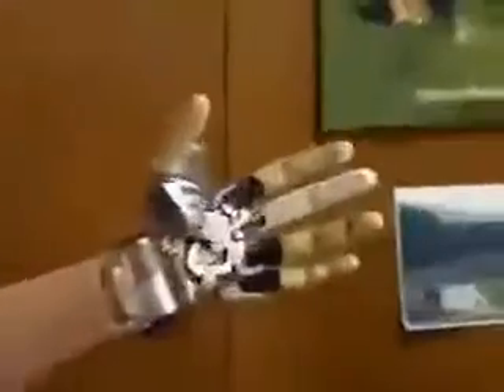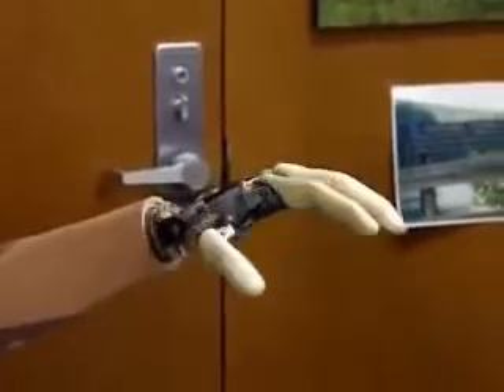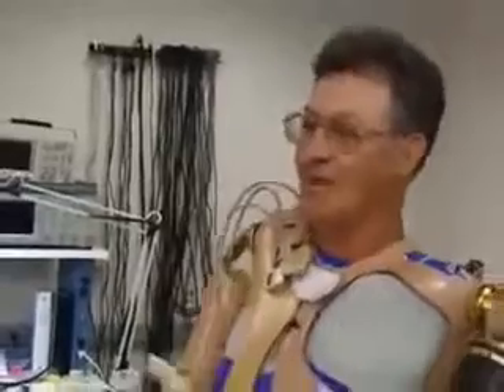Jesse hopes someday this prototype will hang in the Smithsonian and somebody will walk by and say, 'God, wouldn't you have hated to wear that — look how far they've come.' To him, this is the beginning of the future. Sergeant Ashley Bryant reporting. Prototype 1 is still pretty far away from production and won't go into clinical trials for two more years.